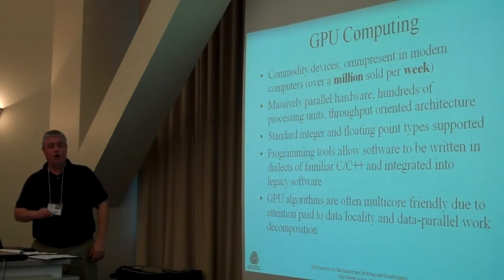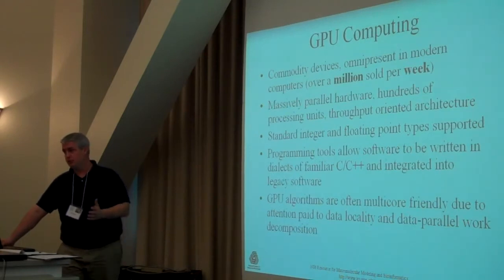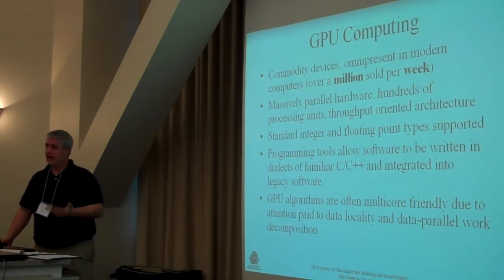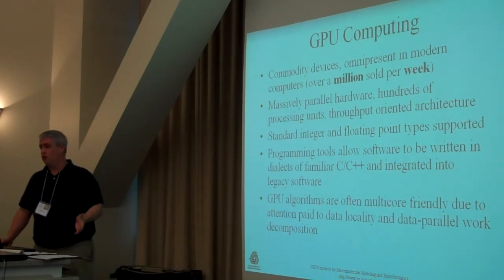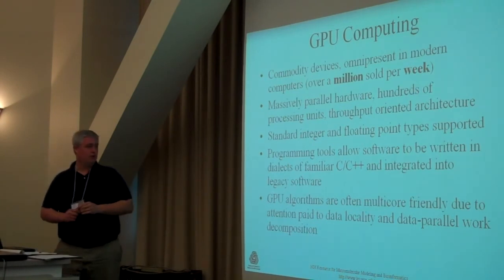Modern GPUs can do everything. They support all the basic arithmetic data types — they work with integers, 32-bit and 64-bit floating-point types — so you have basically the ability to do full-precision numerical calculations just like you would on the CPU. The latest generation of GPUs from NVIDIA has error-correcting memory and caches. As they continue to evolve the hardware, we're able to do many things that in previous generations either weren't possible or were handicapped in terms of performance or accuracy.